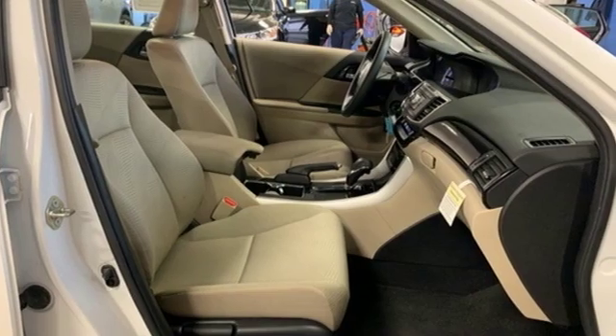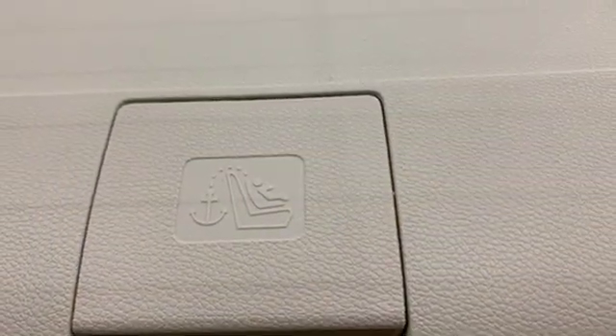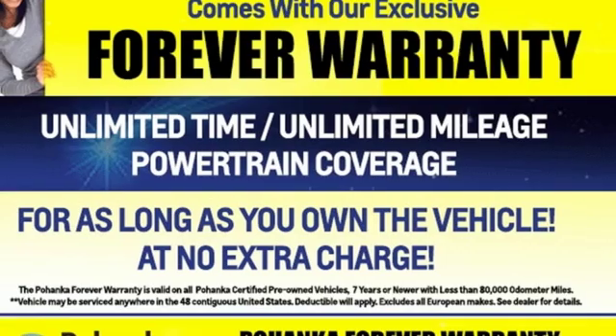Additional features include an in-line four-cylinder engine, aluminum wheels, gas pressurized shocks, and external memory control.